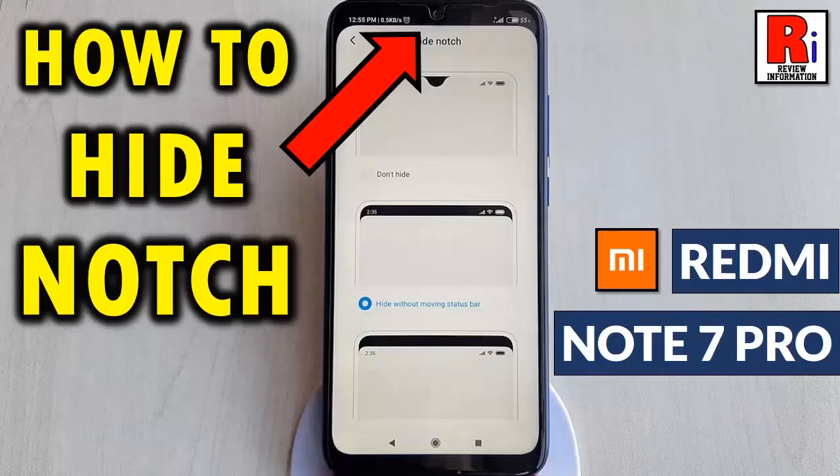Hello viewers and welcome to Review Information. In this video I will show you how to hide the notch in Xiaomi Redmi Note 7 Pro with MIUI 11.